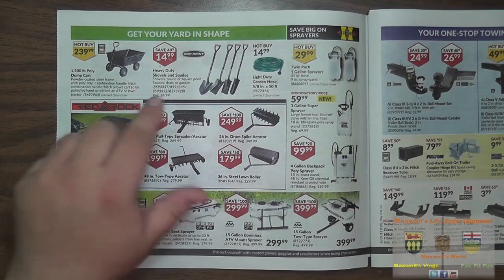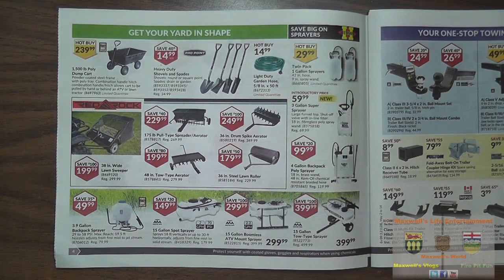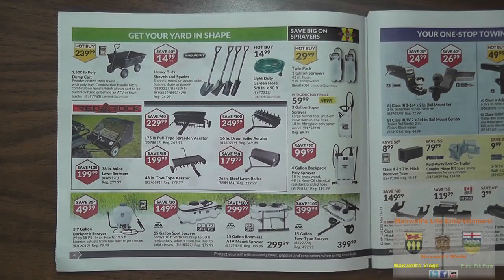There are various other yard work tools: aerators, a cedar aerator combo, drum spike aerator, lawn rollers, and all sorts of good stuff. With the heat will come rain, and with the rain will come those wonderful weeds. They have various backpack sprayers, garden sprayers, spot sprayers, boom sprayers, and tow-behind sprayers — if you have any spraying needs, Princess Auto has you covered.